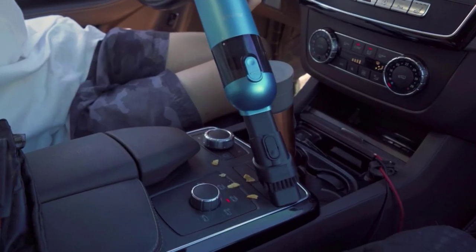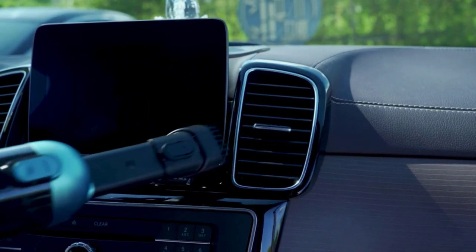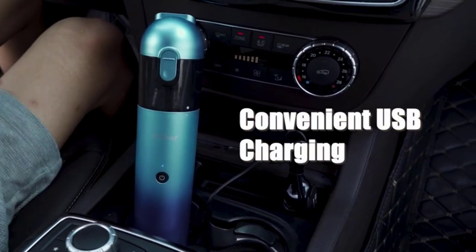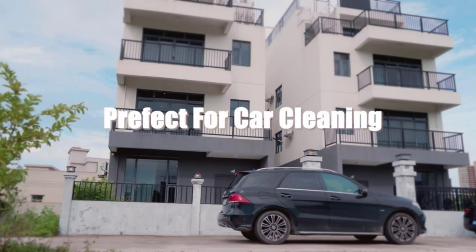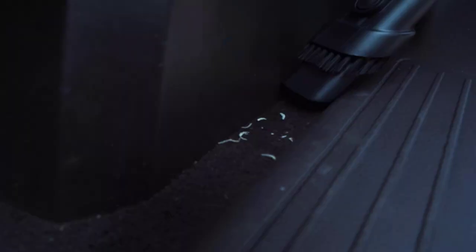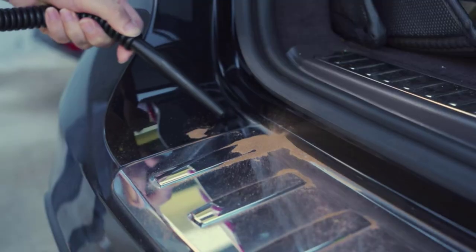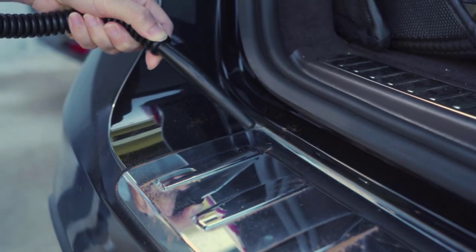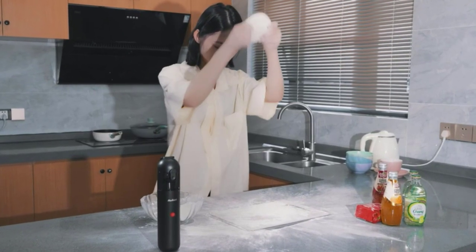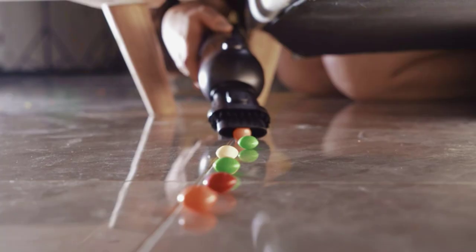This cordless vacuum is extremely lightweight, weighing only 1.2 pounds, which makes it the perfect companion for any car cleaning job. It can easily be used with one hand and fits conveniently in even tight spaces like underneath your seats. It has been designed with convenience and user-friendliness in mind, and its cordless design allows you to easily maneuver around while cleaning your car's interiors, making it easier to tackle hard-to-reach corners.